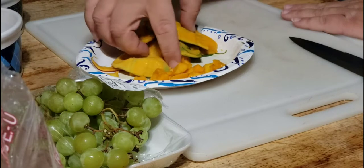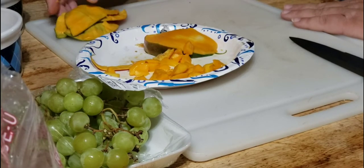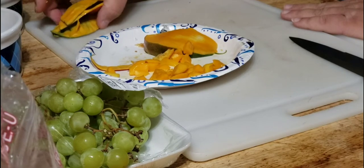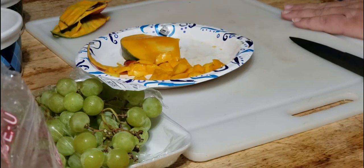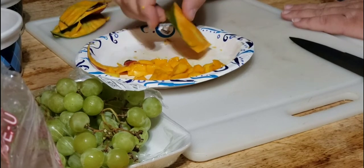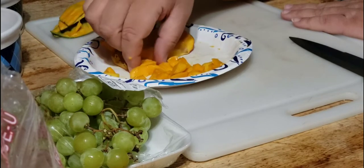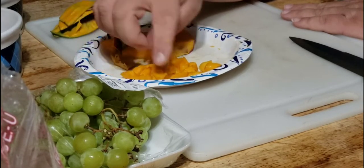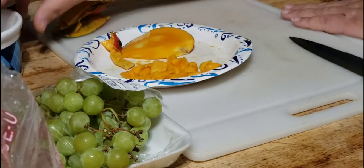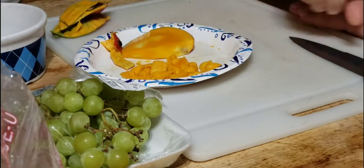These peelings I'll probably give to the Patagonian Cavy — he would like those. This pit I'm going to give to some of the lories and let them eat the rest of that off. I've diced up quite a bit of the mango that I'm going to give to the turacos, and I'm going to sprinkle that on top of their food bowls once I get that done.